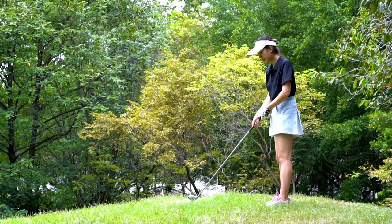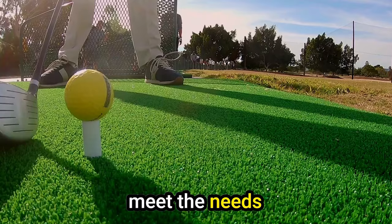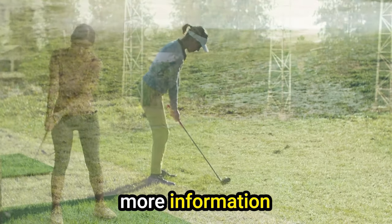Today's video is on the best golf drivers for seniors 2024. Through extensive research and testing, I've put together a list of options that'll meet the needs of different types of buyers. So whether it's price, performance, or a particular use, we've got you covered.